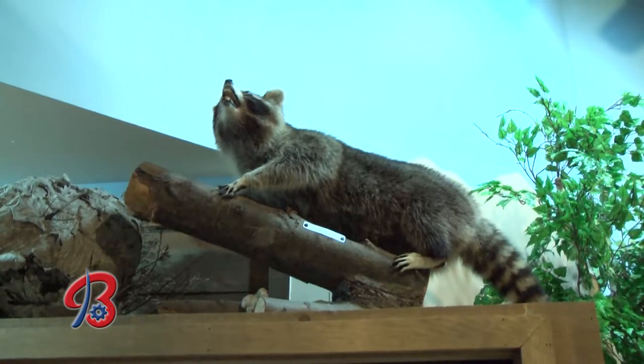This bird has been injured, so it can't be released. All the animals here at Barnes Nature Center are either injured and can't be released, or they're the result of people having them as pets — so they can't be released as a result. We would never take something out of the wild to put on exhibit. This is an education center, not a zoo.